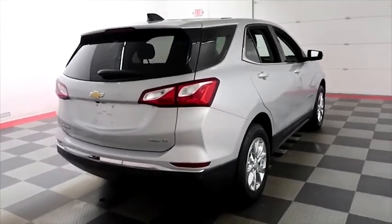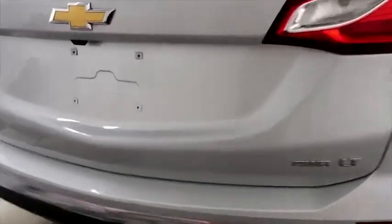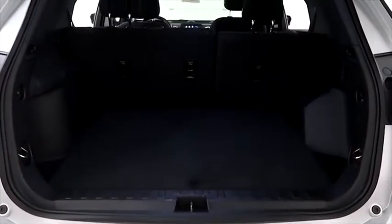One more look down the passenger side, then we're going to swing around to the back end. This Equinox is all-wheel drive, so you don't have to worry about sliding over those wintry Wisconsin roads.